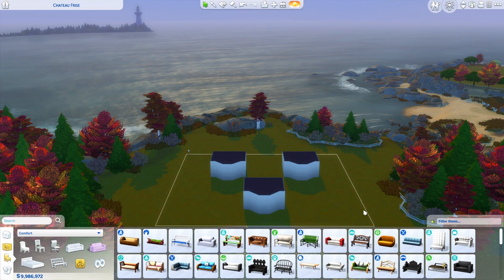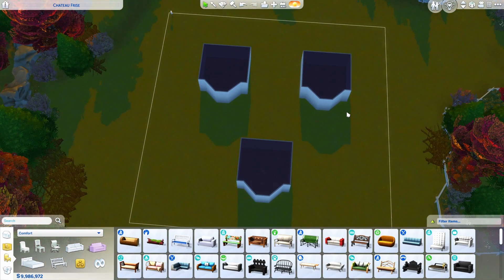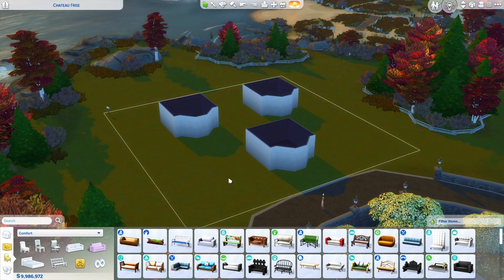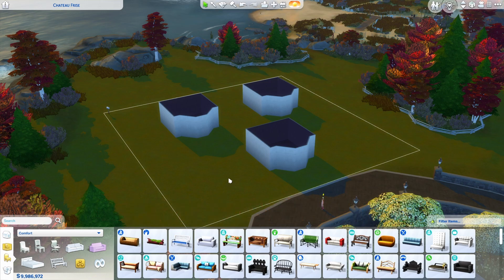Hey, it's The Dice, and today we are going to be spinning a wheel to see what aesthetic we make these three identical teen bedrooms. I am obsessed with Spin the Wheels, and I am not afraid to admit it. It's a healthy obsession, and that's okay. These will be uploaded to the gallery - my ID is in the description.